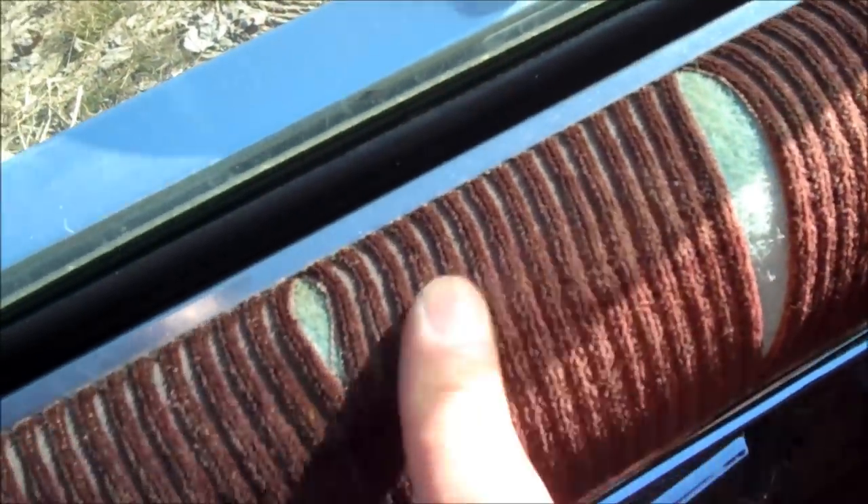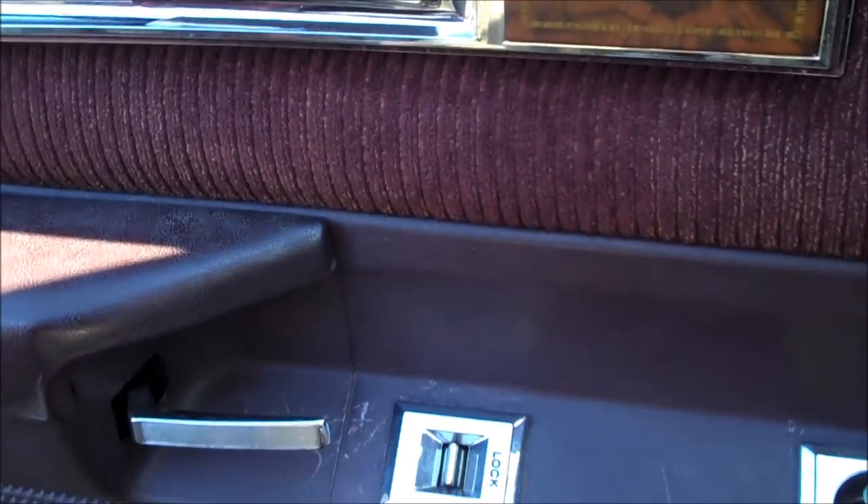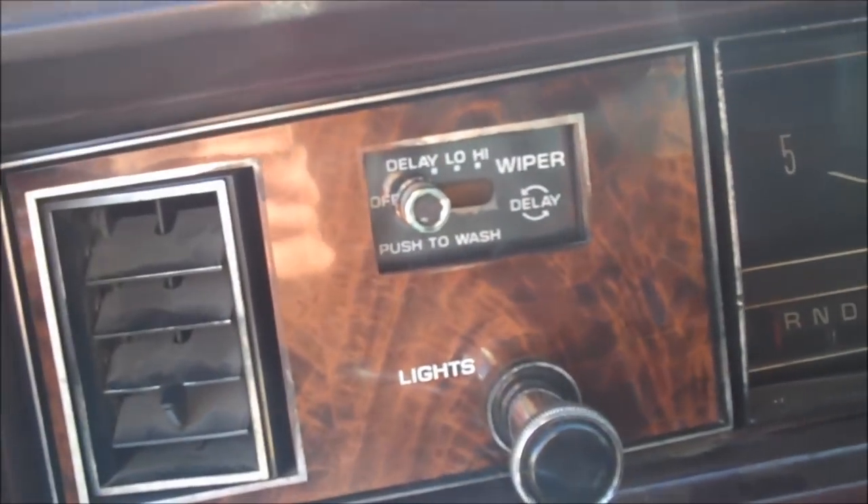The interior shows typical wear for a car this age. It has the Brougham interior with pillow top seats, and it is pretty worn. It does have a little bit of sun damage on the door panels and the plastic has a couple of marks here and there, but overall it's not too bad. It does have power locks, power windows, tilt wheel, delay wipers, and power seat. It does not have a trunk release, which is surprising for a Brougham.